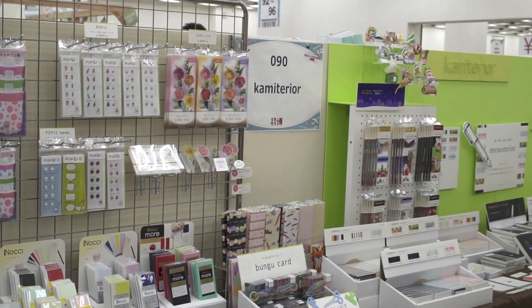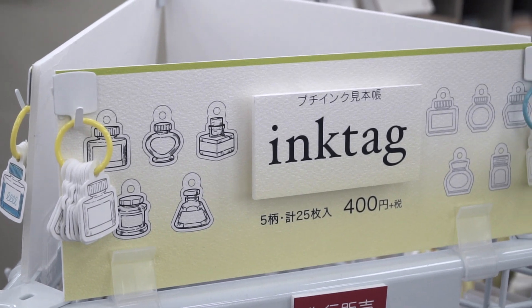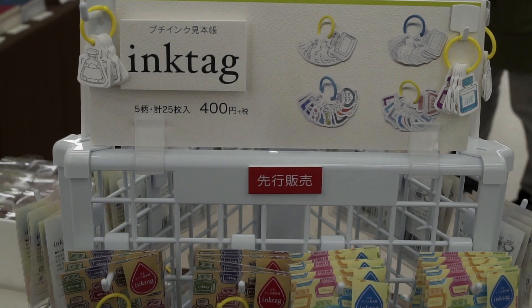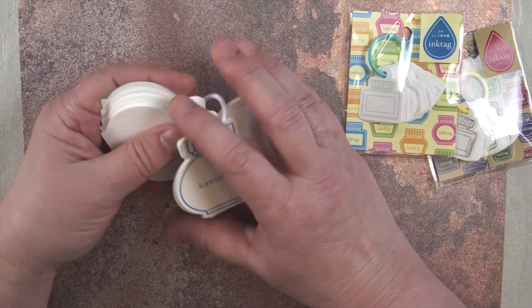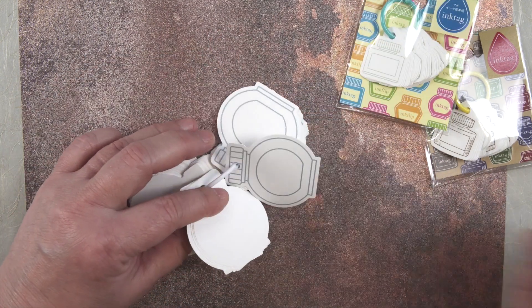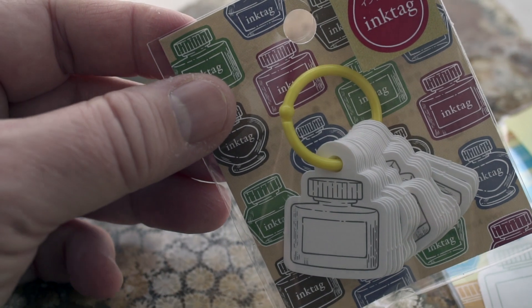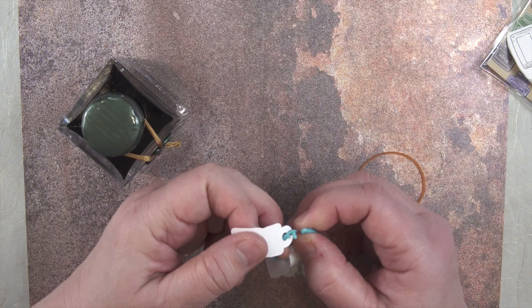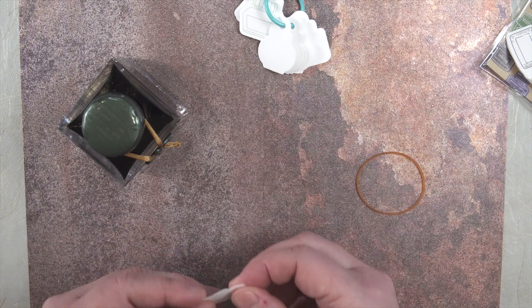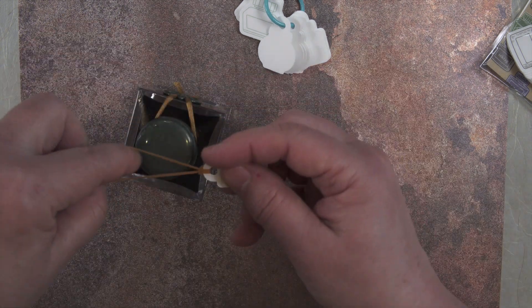Commeterrier is another company that seems to be at all the shows, and they brought some really interesting stuff. A lot of their items fall into the kawaii — or cute — section. This is called 'ink tag.' At Inkunuma a few months back, Commeterrier sold ink swatch cards on a ring so you could keep them together. These ink tags are a smaller version of that. You can unsnap the ring, separate out a card, and run a thin rubber band or string through it, color it in with ink or label it, and put it around your bottle of ink.